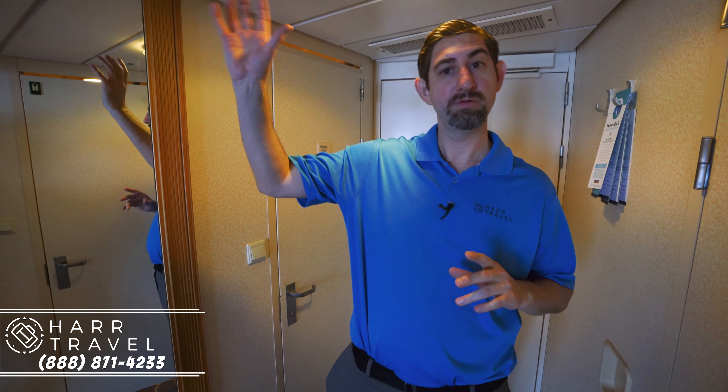Greetings everyone, this is Danny from hardtravel.com and I'm currently on the newly amplified Navigator of the Seas. I just came into a J3 Junior Suite and I wanted to show you what the Junior Suite category is all about. We specialize in suites and so this is a category that we get a lot of questions about — people that aren't quite sure, maybe not quite ready to move up to a full suite, but you get a lot of great amenities and as you can see the size is significantly different.